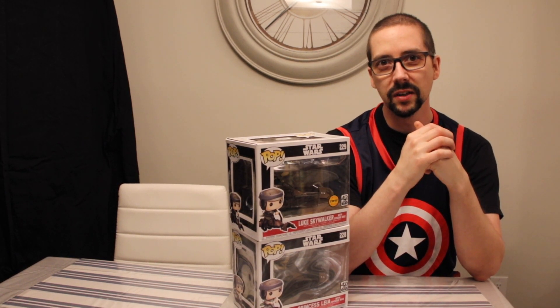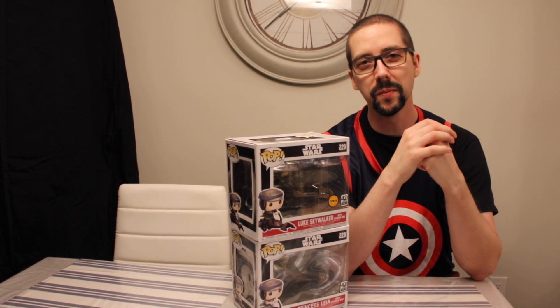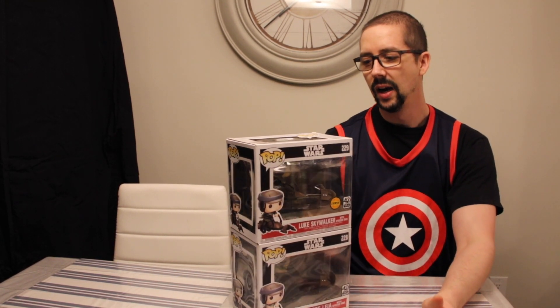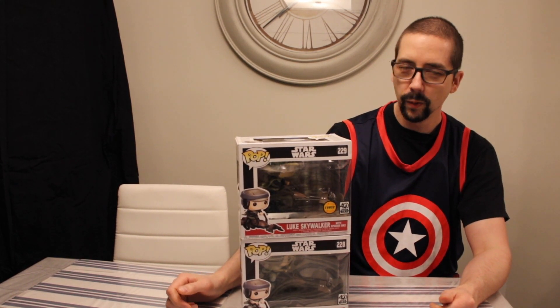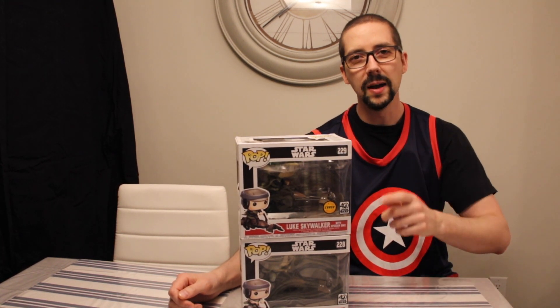Let me know if you have any of these figures, or any of the set. If you have Star Wars, if you like Star Wars — the old movies or the new movies — I'd love to hear from you. I really thought it was cool that they did a chase edition for one third of the variant. Zuckus, Skywalker, Yoda, Leia, Luke Skywalker, Garindan — pretty cool. Make sure you like, comment, subscribe. Take care my friends, take it easy, and bye for now.